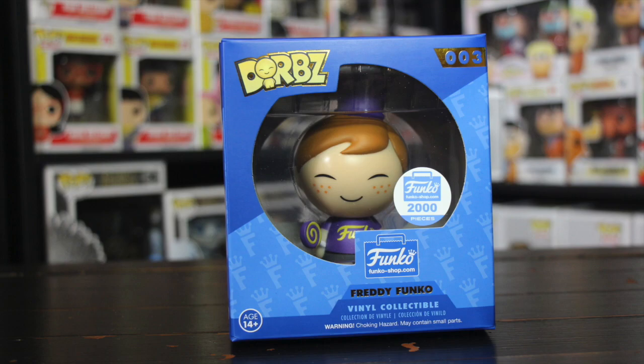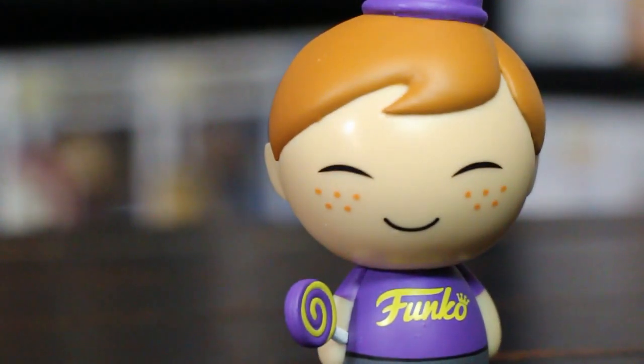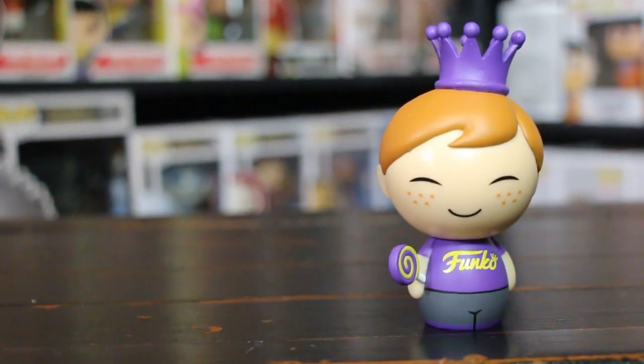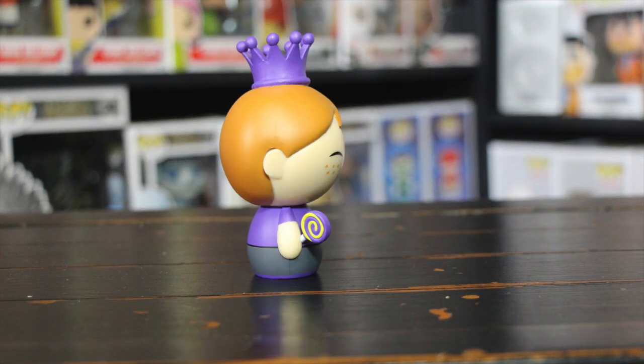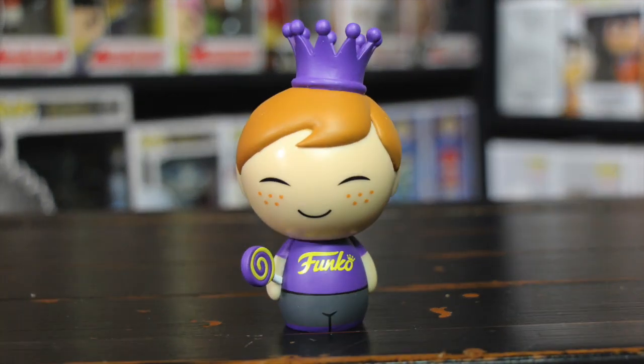Check it out folks, there he is — the Freddy Funko Dorps! Check out the colors. Now I'm from Louisiana, and anything purple and yellow means LSU. I'm a Ragin' Cajuns fan — you can see it on my hat. He also has a lollipop in his hand and that purple crown on top that Freddy Funko wears. What I don't understand is why does Freddy Funko have a crown? If anyone knows why Freddy Funko wears a crown, leave me a comment below — I'd love to know the history behind that. But there he is, folks — the Freddy Funko Dorps, the Funko exclusive for FunkoShop.com.